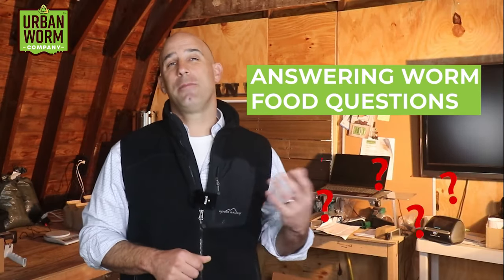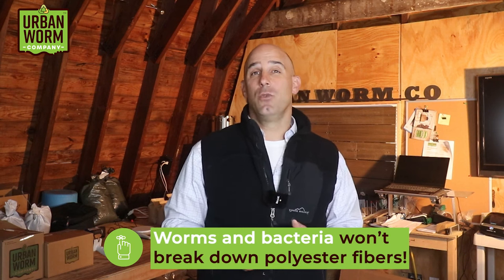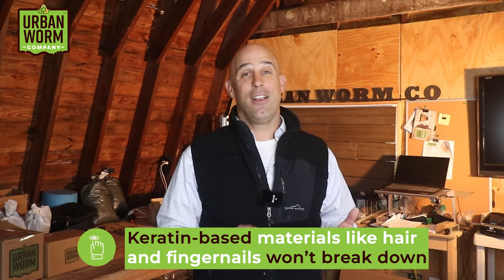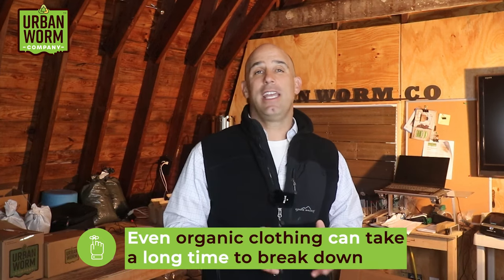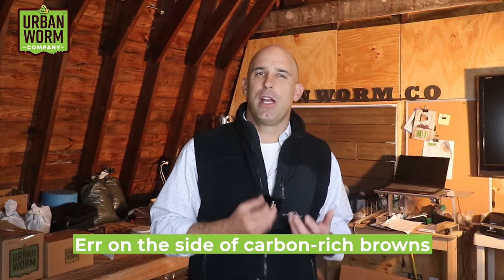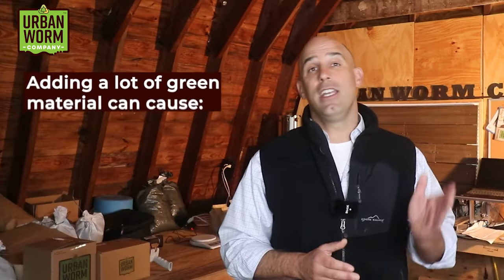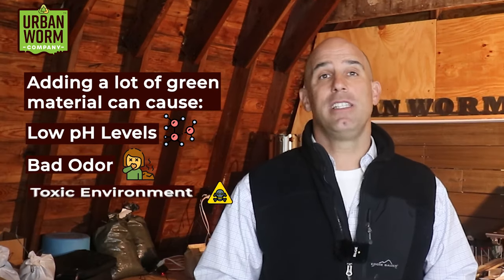I've got some really odd worm food questions, so I'm gonna give my opinions real fast. Dryer lint — probably fine, but worms and bacteria won't break down any polyester fibers. Hair and fingernails — not harmful, but keratin-based materials won't break down; you'll just end up with hair and fingernail-infused worm castings. Old t-shirts — stick to 100% cotton, but understand that even a fully organic piece of clothing will take a long time to break down. The list of what you can put in your worm bin goes on and on. When I feed my worm bin, I'm always careful to err on the side of adding lots of carbon-rich brown bedding material. Not much bad happens when you add too much bedding, but lots of bad can happen quickly when you add too much green material like food waste or fresh manure. You can end up with a low pH, bad odors, and a possibly toxic environment for your worms.